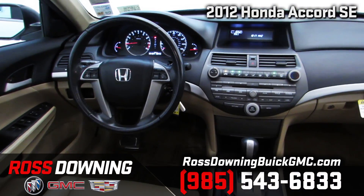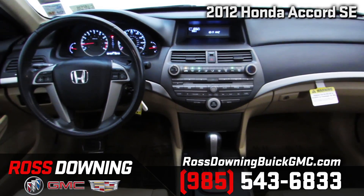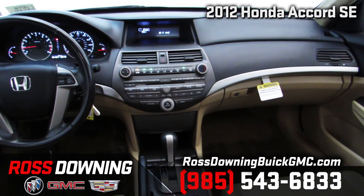Inside, this Accord features leather upholstery with heated front seats, power windows, locks, mirrors, and driver's seat.